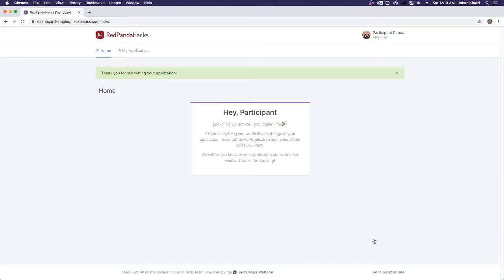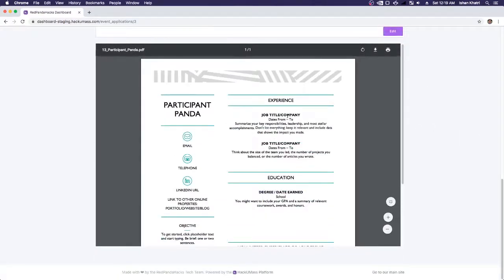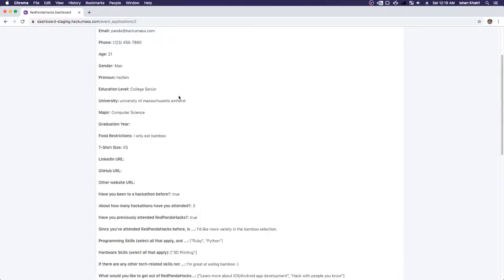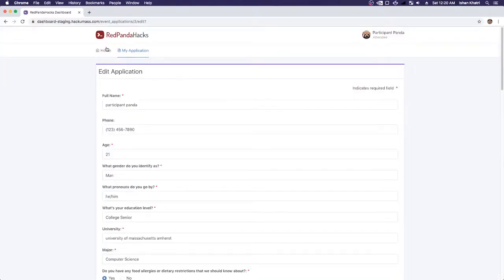That was really awesome. As you can see, your participants are able to go through there, select whatever questions they want to answer, leave some blank, work through this dynamic application, and submit. Once they submit, your participants are going to see a screen that looks something like this. They can always edit it by going to My Application. You can see the resume, a PDF viewer right there, and the answers to all the questions. There's also a button to edit.